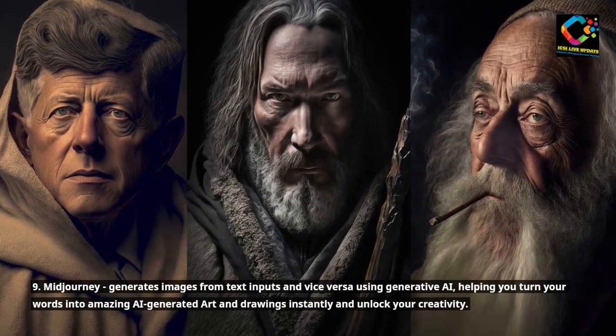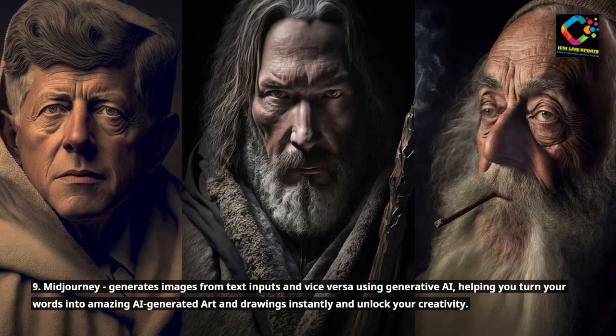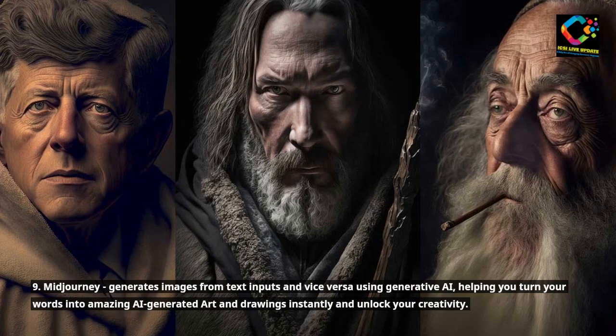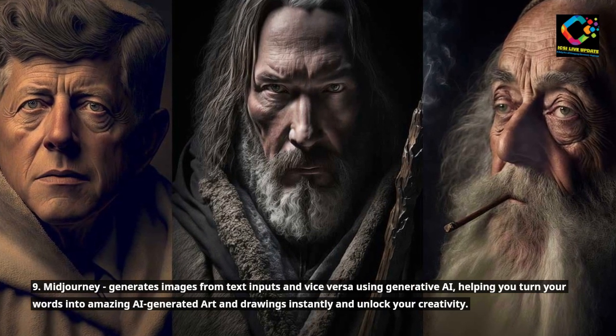9. Midjourney generates images from text inputs and vice versa using generative AI, helping you turn your words into amazing AI-generated art and drawings instantly and unlock your creativity.